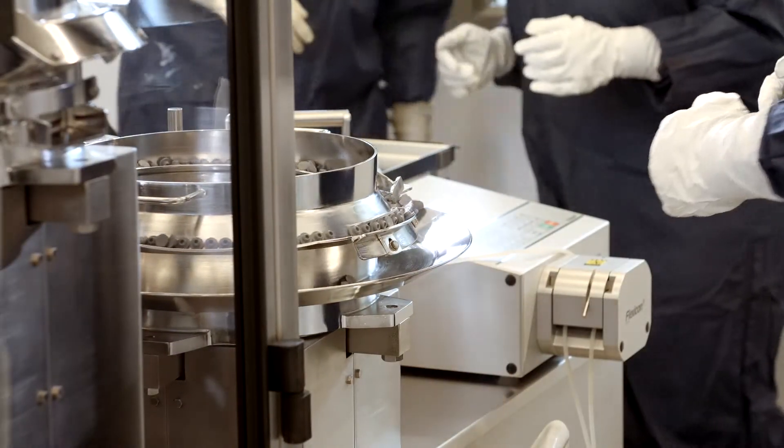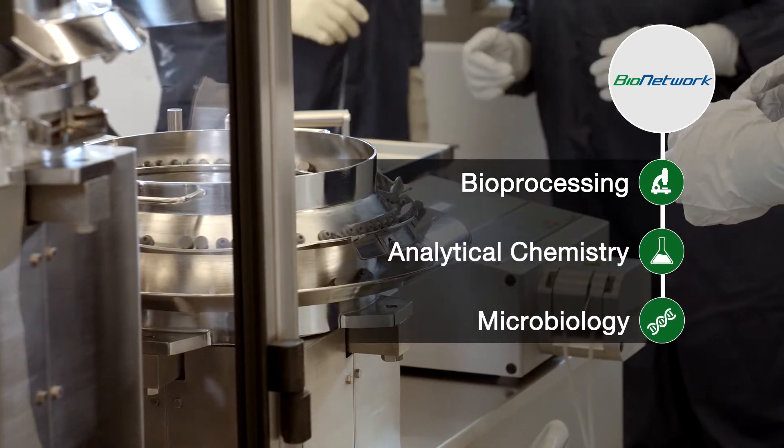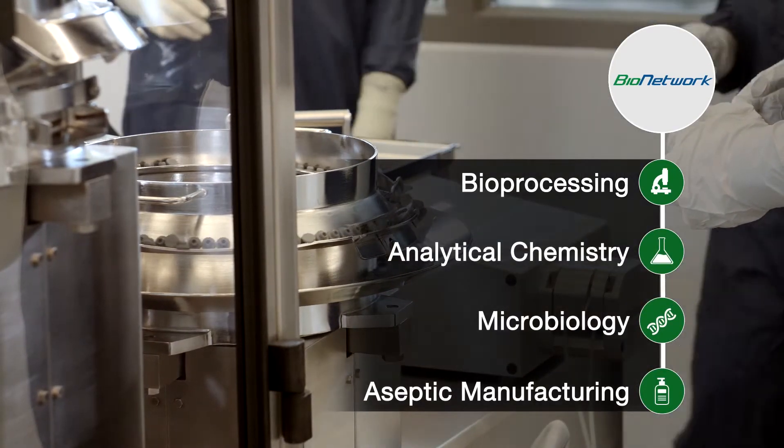Demand-driven training programs focus on bioprocessing, analytical chemistry, microbiology, and aseptic manufacturing.